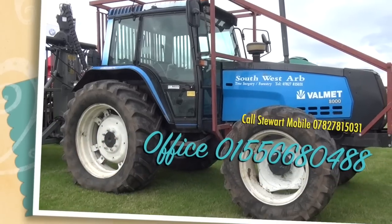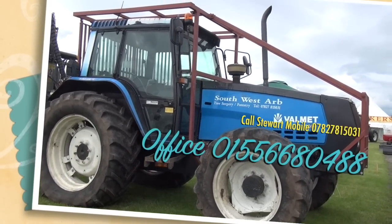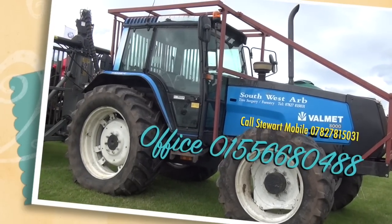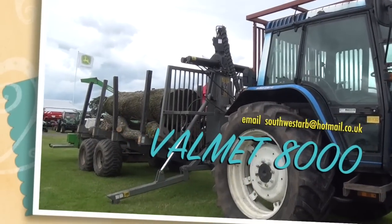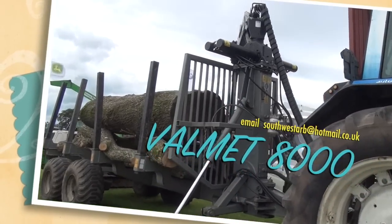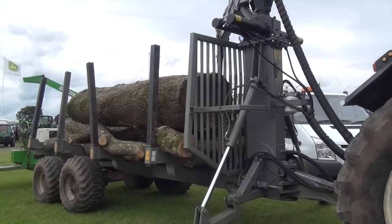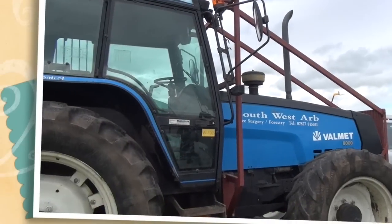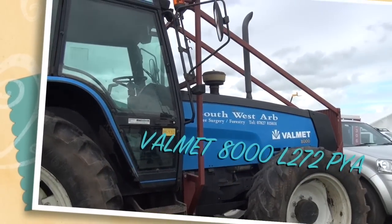I've never seen this one before — it's South West ARB, whatever that stands for. It's a Valmet 8000, obviously forestry. It also has a trailer behind it here, and a sort of high ab for lifting the trees on. I quite like the blue. It's a Valmet this one, not a Valtra.